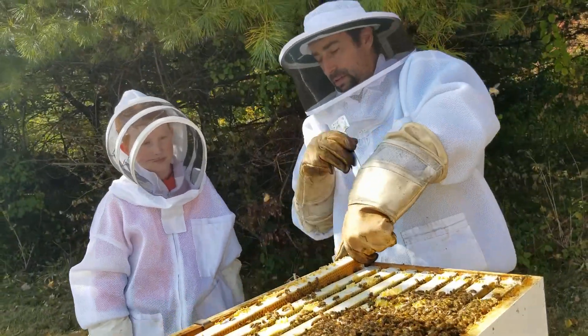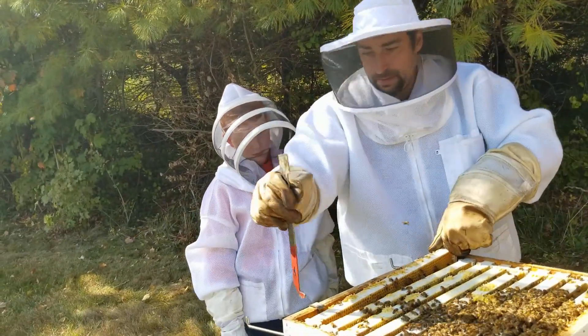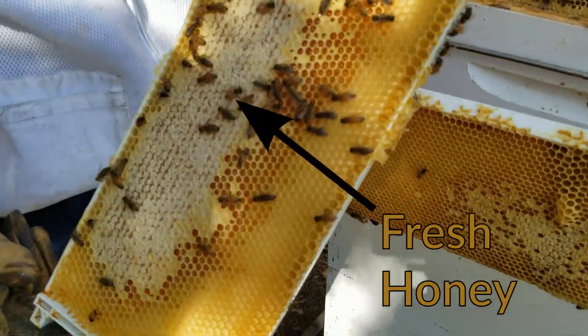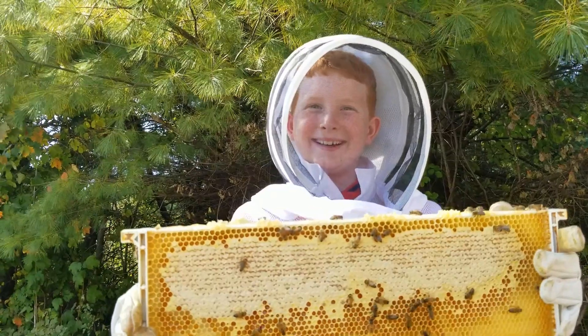This is our hive tool right here, so you can pry that back so you can grab it. This is where they're storing the honey. And when they're capping it — I can see the honey in there.